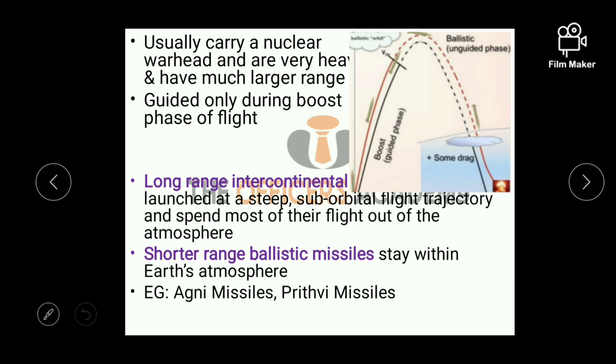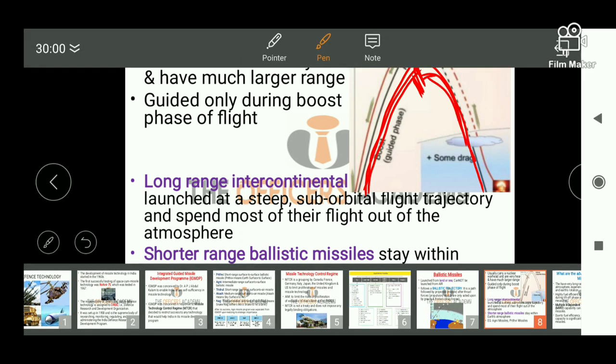Ballistic missiles usually carry a nuclear warhead, so they are strategic missiles. They are very heavy and have a much larger range compared to cruise missiles. These missiles are guided only during the boost phase of the flight — they follow an elliptical path. Once thrust forces stop, the missile enters the unguided phase and is only acted upon by drag forces, which are gravity and friction.